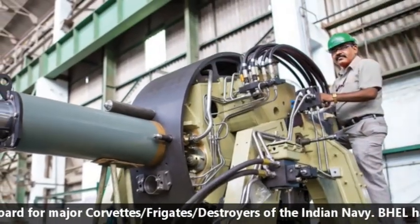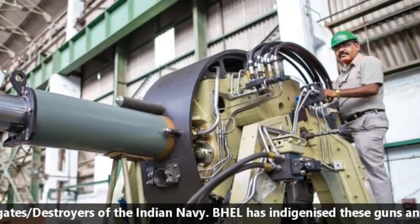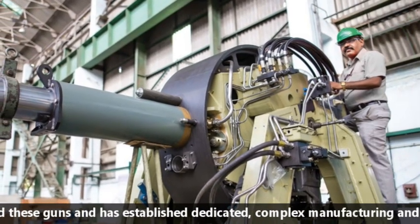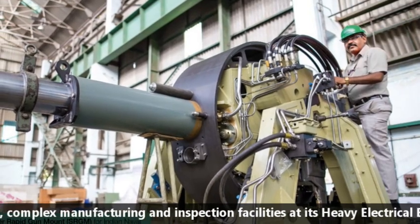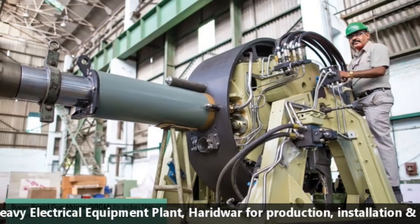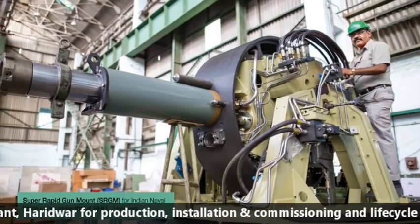BHEL has indigenized these guns and has stabilized a dedicated complex manufacturing and inspection facility at its Heavy Electrical Equipment Plant, Haridwar, for production, installation, commissioning, and life-cycle support for these guns.